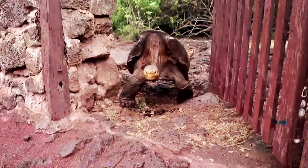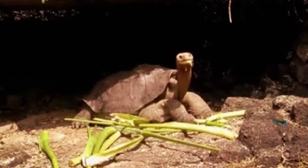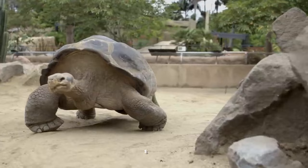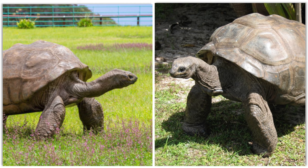Seychelles giant tortoise — also known as the Seychelles domed giant tortoise, a species of tortoise in the genus Aldabrachelys. Originally discovered in the central granite islands of the Seychelles, it was hunted extensively by European sailors, leading to its presumed extinction in the 1840s, along with Arnold's giant tortoise. Recently rediscovered, there are now slightly over 100 individuals. Distinguished by its broad, flattened, brownish-grey carapace, it differs from the true Aldabra giant tortoise.